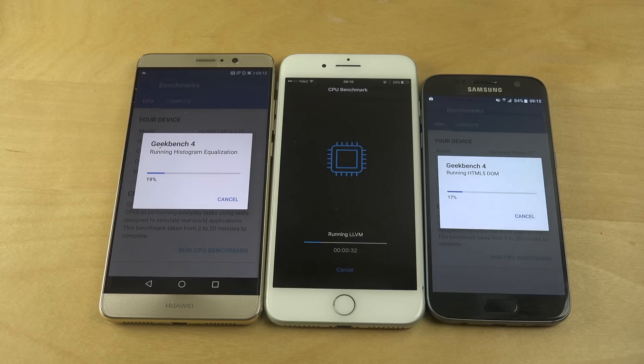This test runs a bunch of different things — it tries to render a PDF, tests memory speeds, and you get an overall score. I also saw on the Mate 9 it was running some camera thing — LLVM — probably trying to simulate taking photos or something.